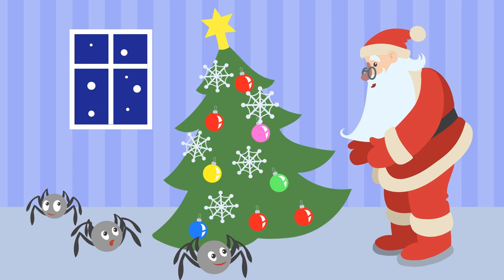It's an old legend from a country called Germany that explains how and why we decorate our Christmas trees. Let's take a journey with the spiders and the Christmas tree.